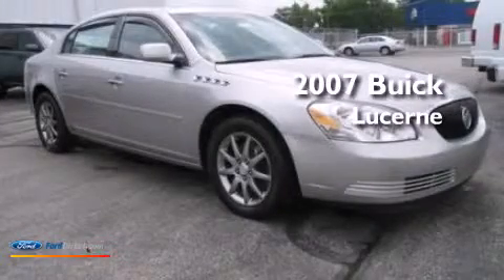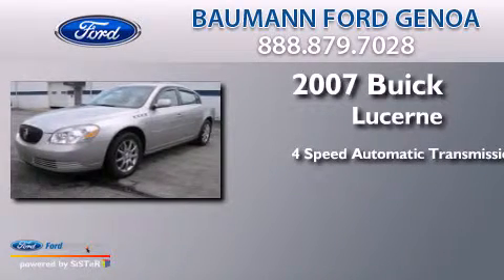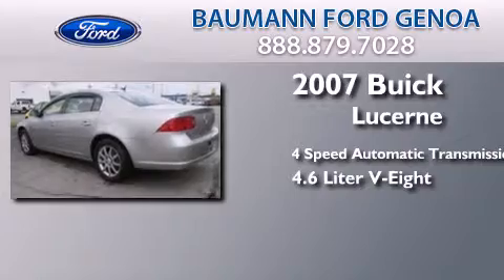This is a 2007 Buick Lucerne. This four-door sedan has a four-speed automatic transmission and a 4.6 liter V8.